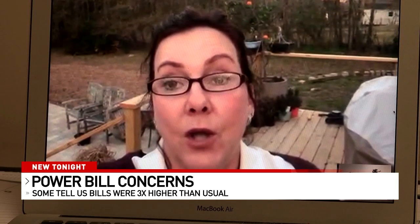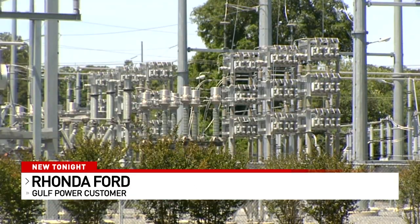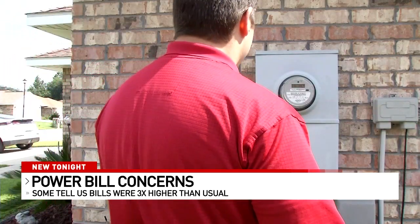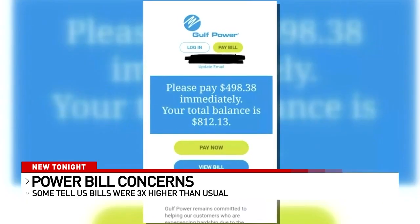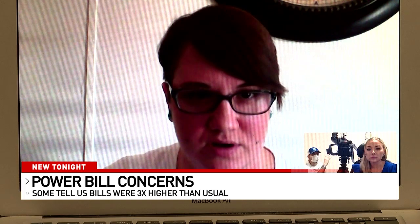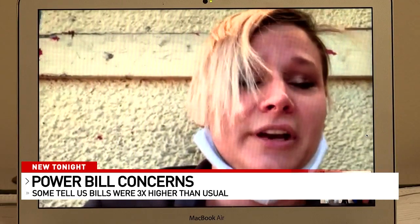I realized I wasn't alone in falling over and opening up our Gulf Power bill. Several customers tell me they never pay more than $150 a month for electricity, even during this time of the year. Now this is what they're being charged — up to $800 and something dollars, with a cutoff notice. It was $671 for one month.